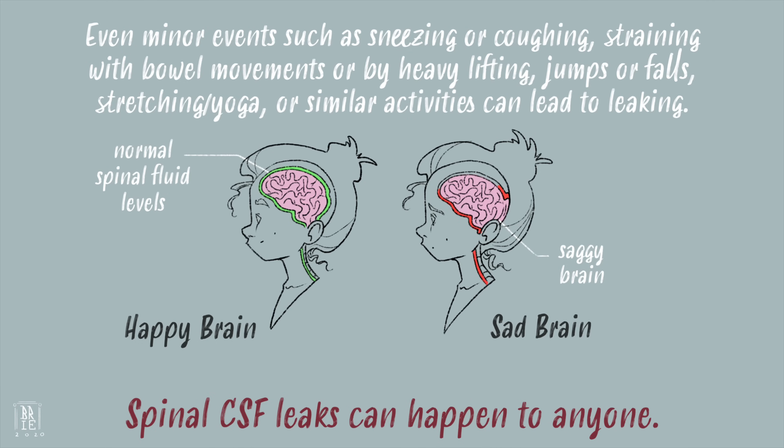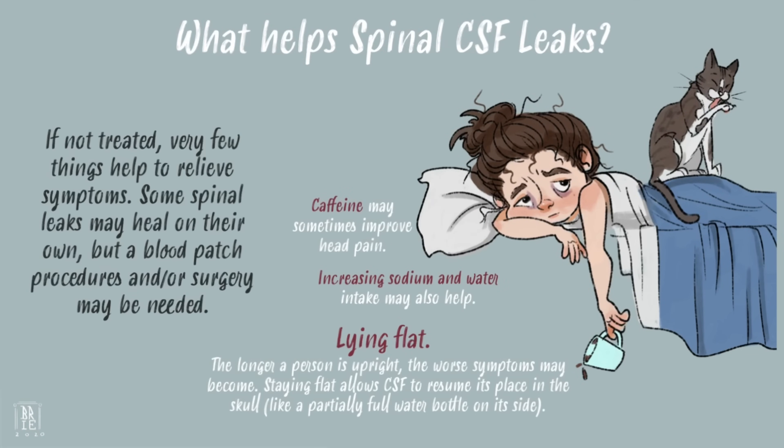Leaks can happen to anyone. Very few things besides treatment help to relieve leak symptoms. Some spinal leaks may heal on their own, but a blood patch procedure or surgery may be needed.